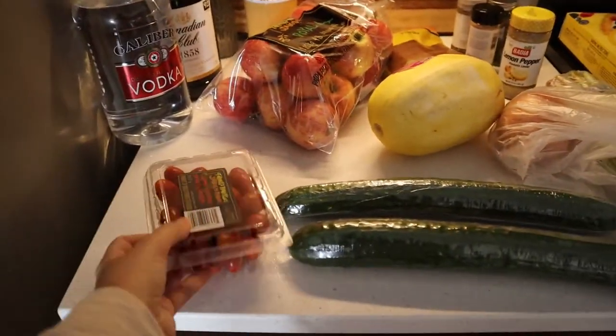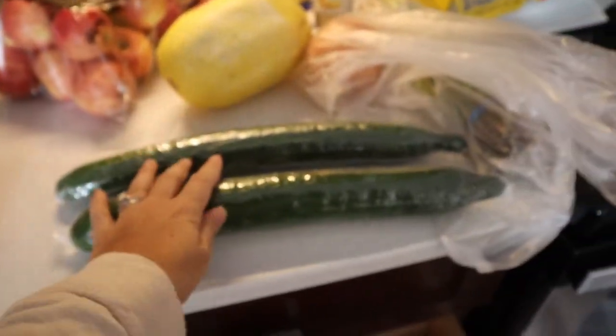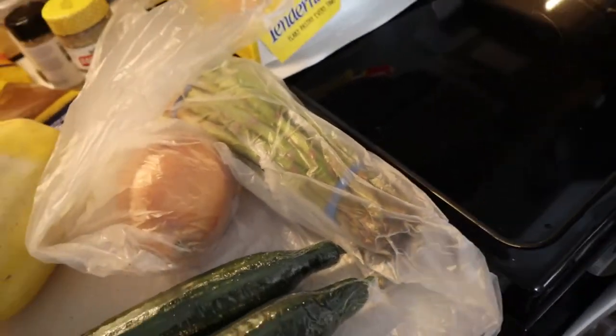I forgot to empty one of the bags, so we also have cherry tomatoes, cucumbers, spaghetti squash, a white onion, and some asparagus.